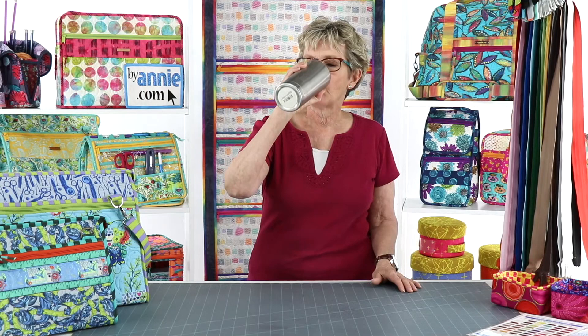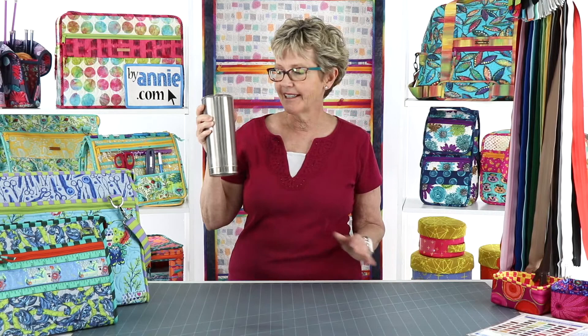You'll also find lots of other great info there, including the new thread color chart, so be sure and check it out. I'm going to have a quick drink and then we're going to move on. Somebody commented last week that every time I stop and take a drink, they do too, so we'll try and stay hydrated during this session. All right, so today we're going to continue our discussion of color.